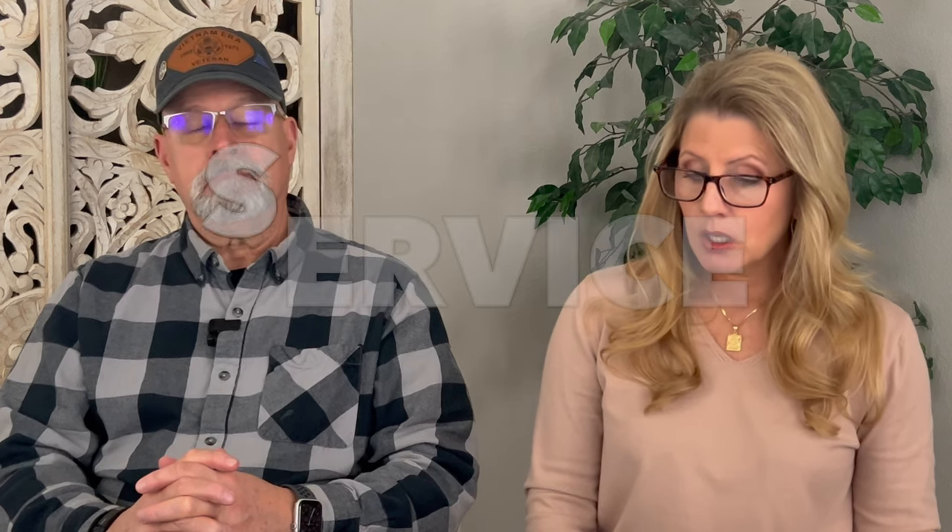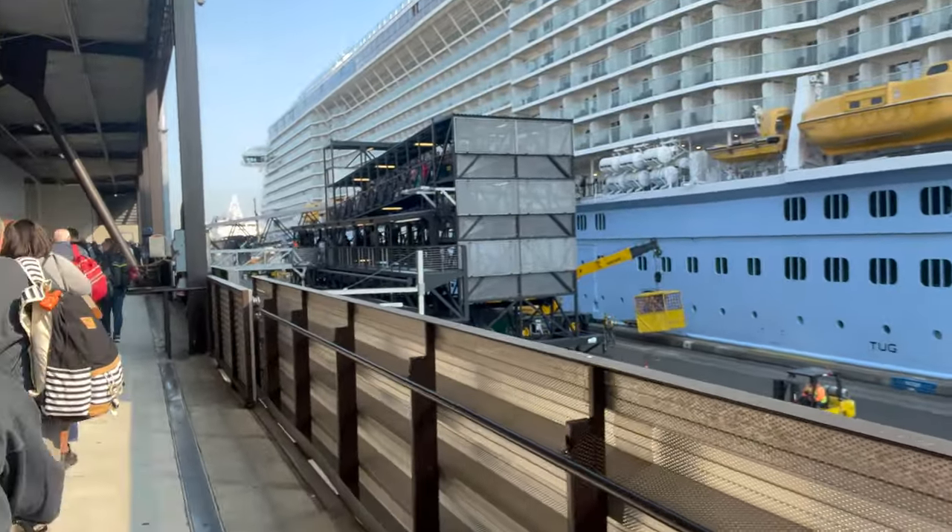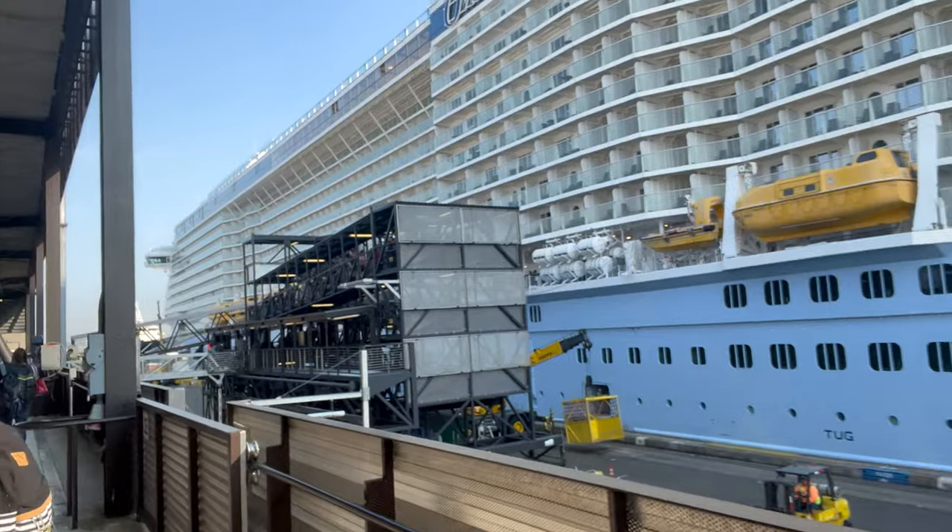Now for service. Embarkation: 10 out of 10 — complete 10. This was Seattle port and it was very smooth. We walked right through, well organized, showed up at our designated time. Part of the key is people showing up at their designated embarkation time to regulate the flow. Cabin attendant: also a 10.